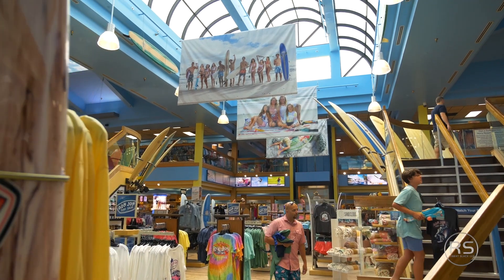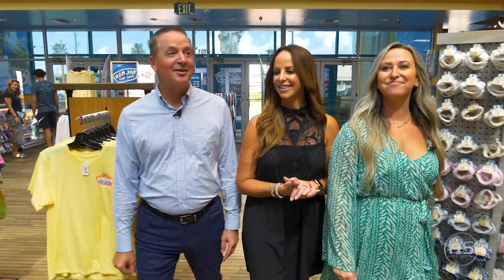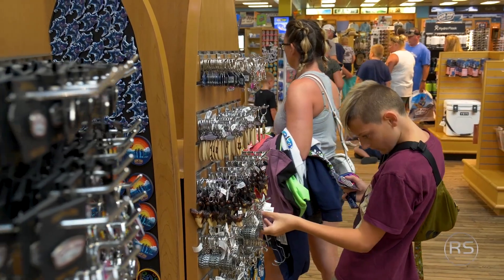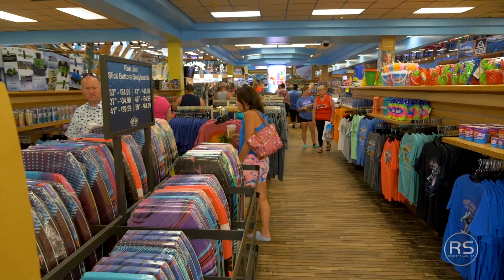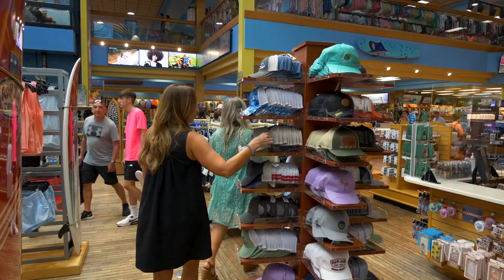Welcome to Ron Jon Surf Shop. We're in the largest surf shop in the world — I'll tell you, this is a place I could get lost in. As you can see, Kat, this place is massive: 52,000 square feet. It's pretty big. It's phenomenal.